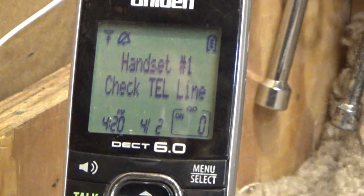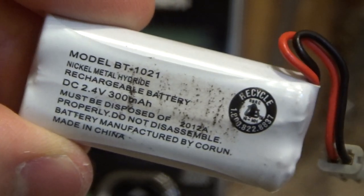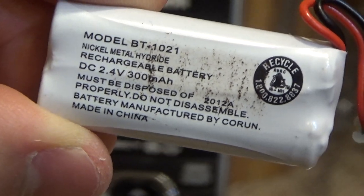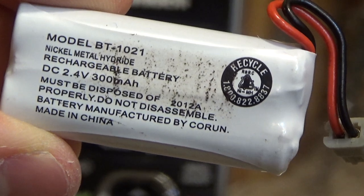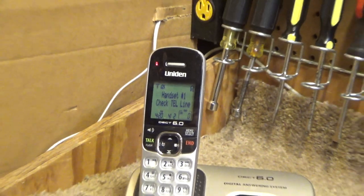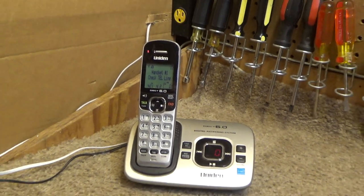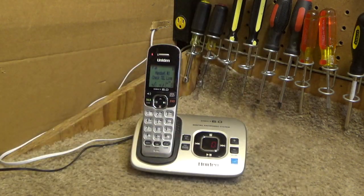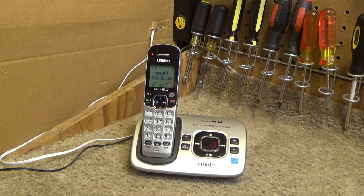It also utilizes a nickel metal hydride battery — this is the BT1021, 2.4 volts at 300 milliamps, made by Corwalk in 2012. Some people would argue the nickel metal hydride battery is better, and in theory it is, but this is the AAA cell pack whereas the 1580 takes the AA cell pack. Even though those ship with nickel cadmium, you can buy a high capacity nickel metal hydride replacement, whereas you really can't do that with these small AAA packs.